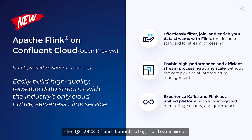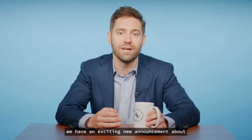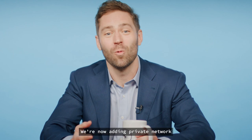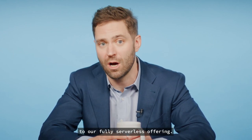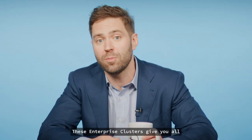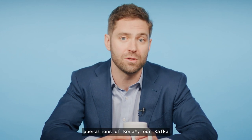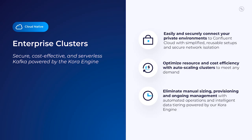Be sure to check out the Q3 2023 Cloud Launch Blog to learn more, including how you can get your hands on things. Moving on from stream processing, we have an exciting new announcement: we're now adding private networking connectivity through AWS PrivateLink to our fully serverless offering. This will be available through a new cluster offering named Enterprise Clusters. These Enterprise Clusters give you all the power and hands-off operations of Quora, our Kafka engine built specifically to harness the power of the cloud, and can triple your resource efficiency through dynamic and automatic scaling, while guaranteeing four nines of uptime for your mission-critical workloads.